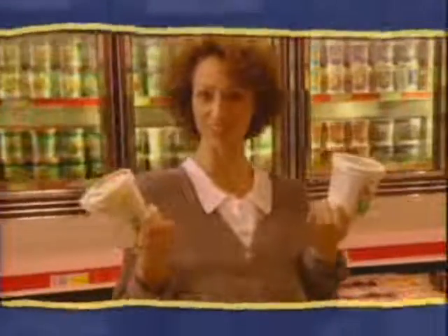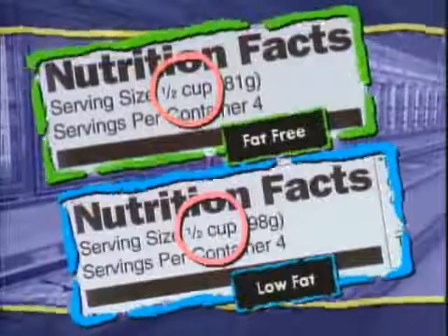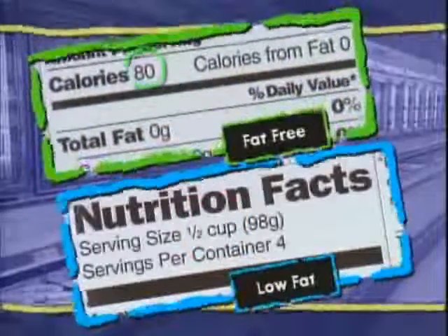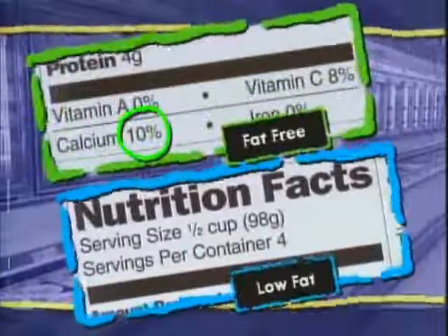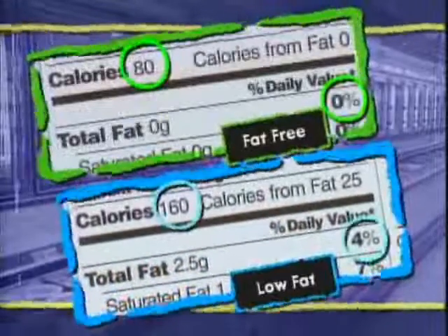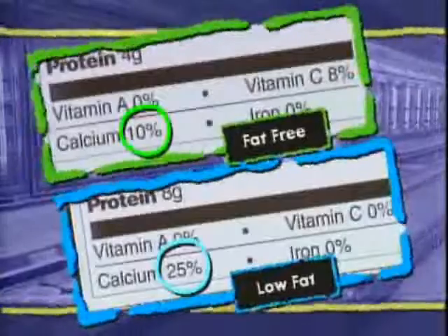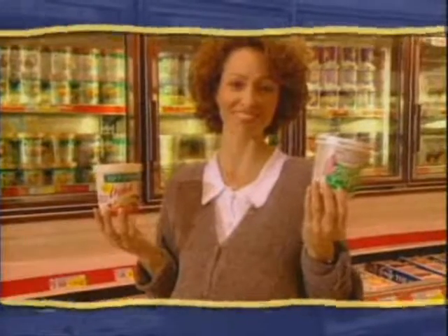The percent daily value is also a tool to help you compare foods quickly and easily. So I can use the percent daily value to choose between these two frozen yogurts? Yes, just look at the label. The serving size is the same, but the fat-free frozen yogurt has 80 calories a serving, no fat, and 10% calcium. The low-fat frozen yogurt has 160 calories, 4% of your daily fat allowance, and is high in calcium. So I can choose this one to lower my calories, or this one for higher calcium.